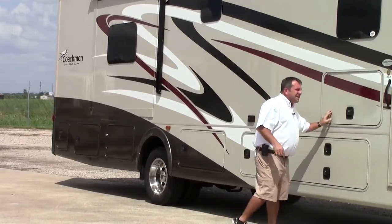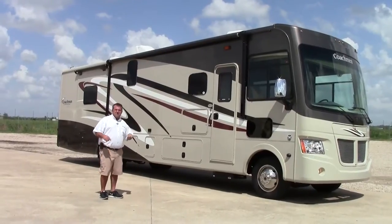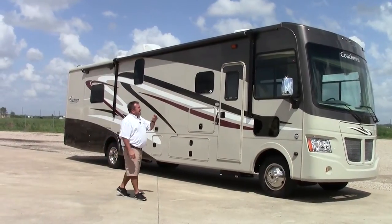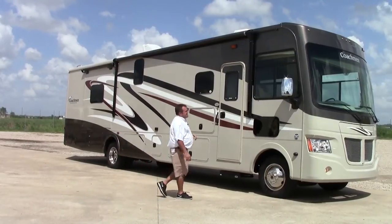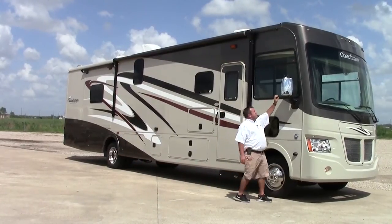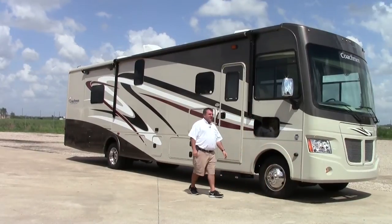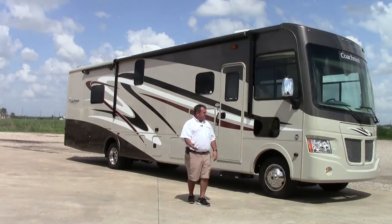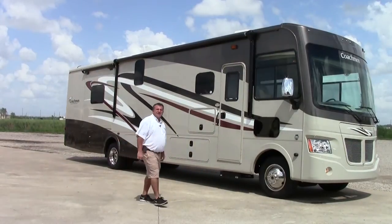18-foot awning — it's a lot of coverage space. On this coach they also have the driver's side, passenger side, and backup camera, which makes a lot of sense. Instead of putting them in the mirror, they actually put them down below so you pretty much do not have a blind spot. By the time a vehicle is here, you can see them.